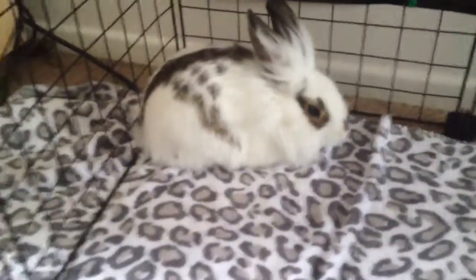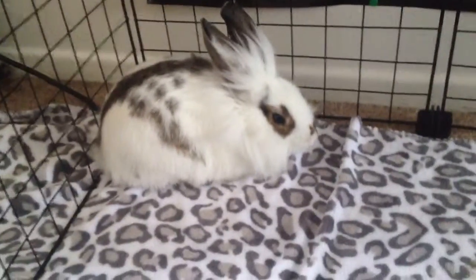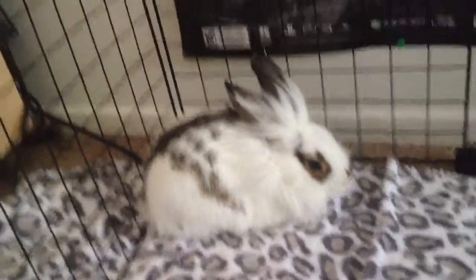We don't know if Flopsy is a boy or girl. We've had Flopsy for about three weeks or so. The day we brought Flopsy home, that bunny was the happiest bunny.